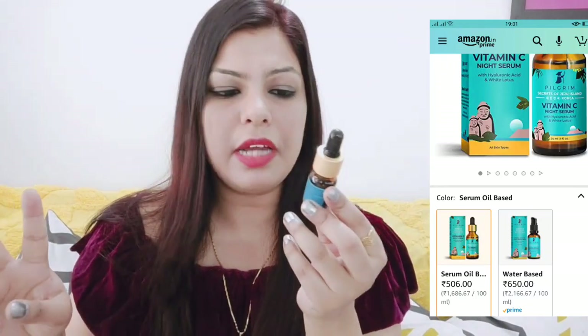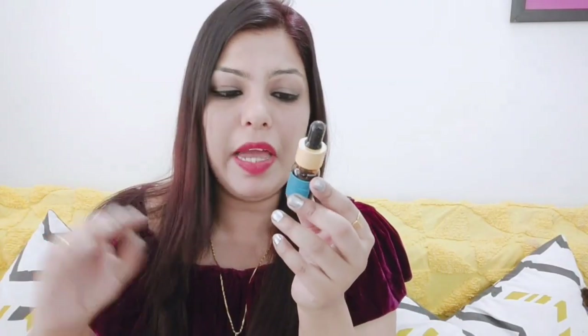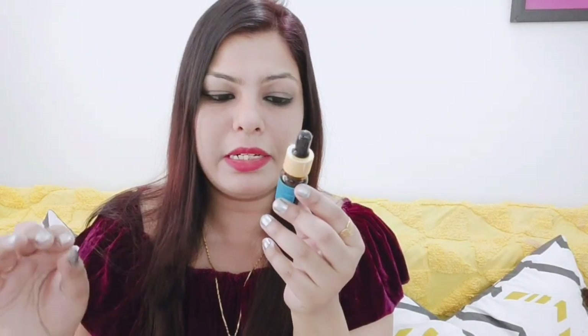The next product is a serum — this is 2% hyaluronic acid which hydrates and moisturizes the skin. It has kiwi and watermelon in it. It is for all skin types and is water-based, so it absorbs into the skin very easily and is not sticky. It is a super hydrating serum. It is great for daily skin care. If you have fine lines, this serum can help reduce them.